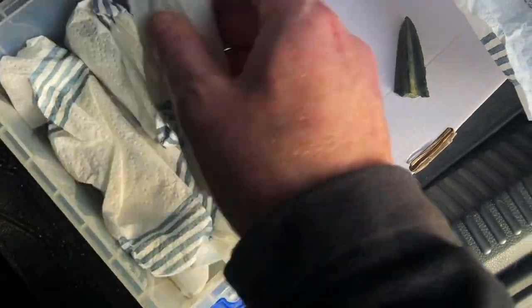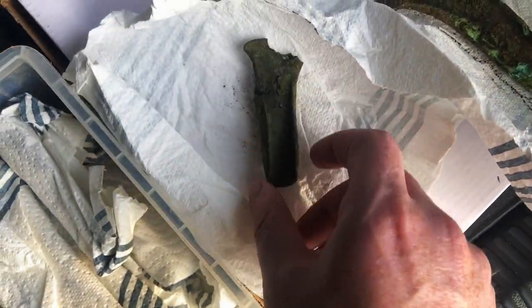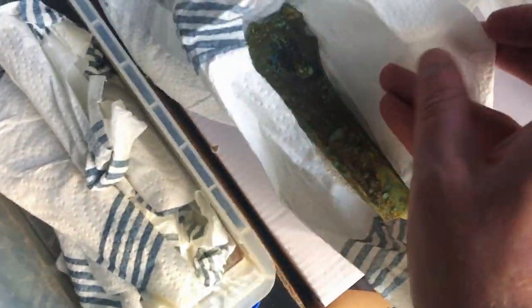A lot of the axe heads came up broken, which tells me it's probably a founder's hoard. But some came up perfect. So you have these bits of broken axe heads alongside intact pieces — this just repeats itself throughout.